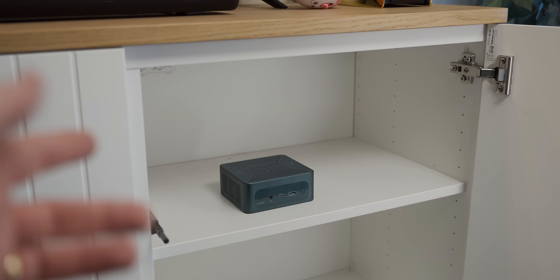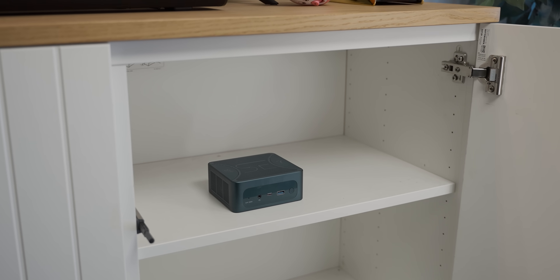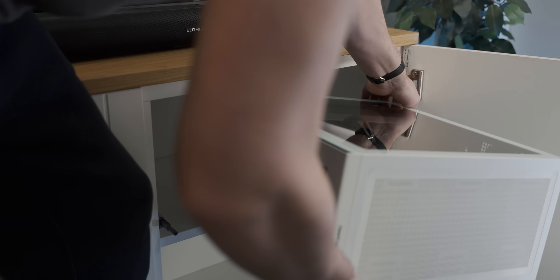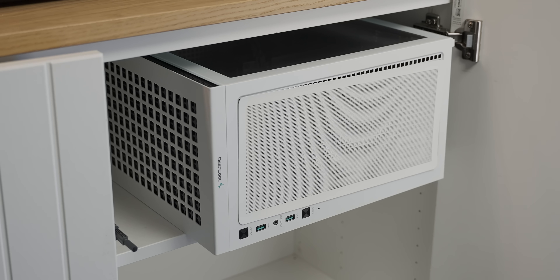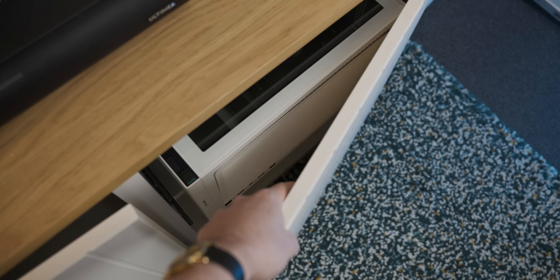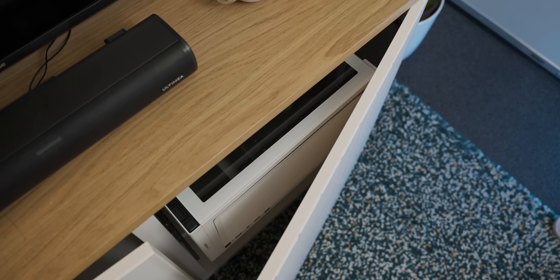You can easily fit like nine of the mini PCs in the space of the custom system and still have plenty of room under your TV. The custom system kind of fits — hmm, should have bought a smaller case.